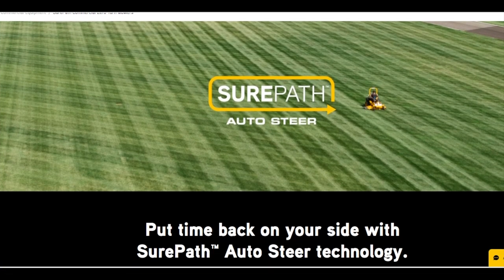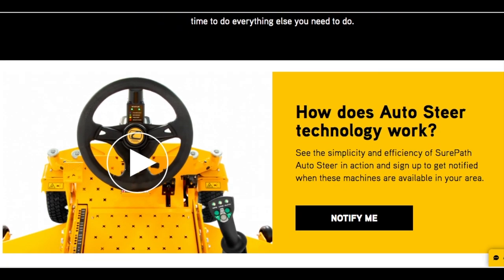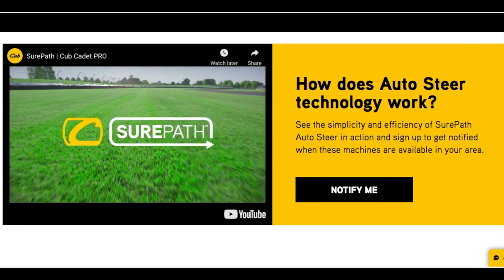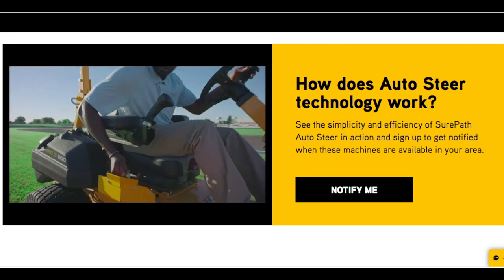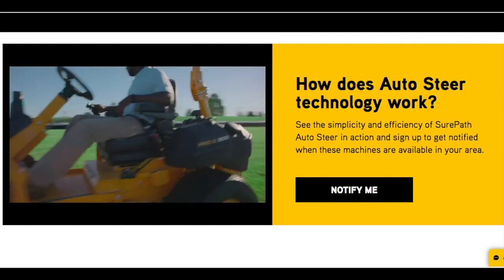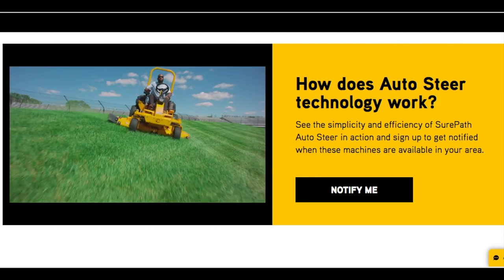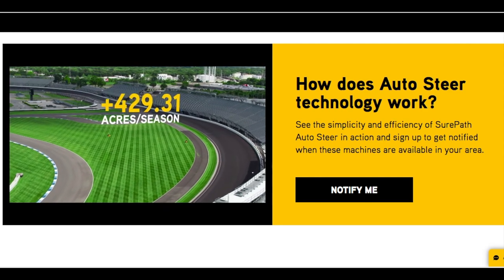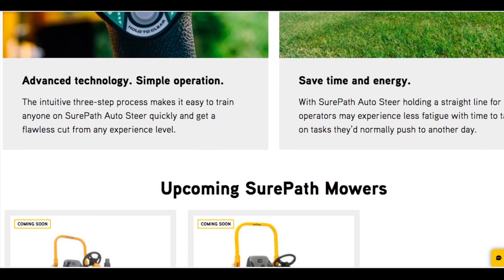Here's a look at the Cub Cadet Sure Path website. You can get some information, and as you scroll down you come across this video right here — it's a little over a minute long, very informative. It shows some examples of how it works, and if you look at some of these straight lines, this is at the Indianapolis Motor Speedway. Look at those really nice straight lines.